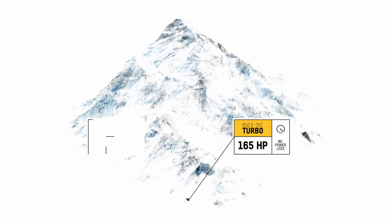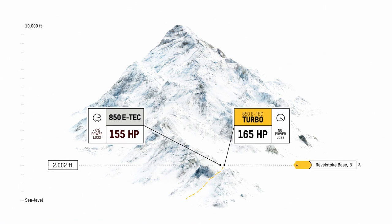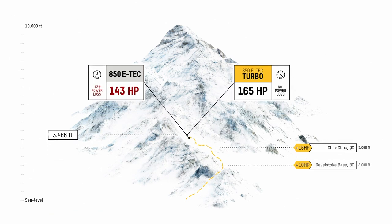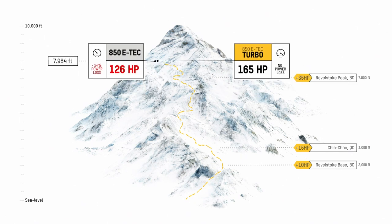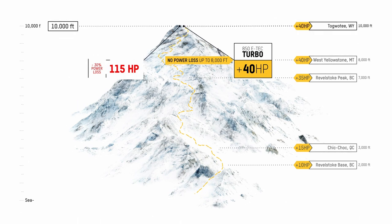This package is calibrated to maintain 165 horsepower from sea level up to 8,000 feet, utilizing an increasing amount of boost to help compensate for the decrease in air density. The boost will continue to rise, maintaining the plus-40 horsepower advantage at all elevations above 8,000 feet.